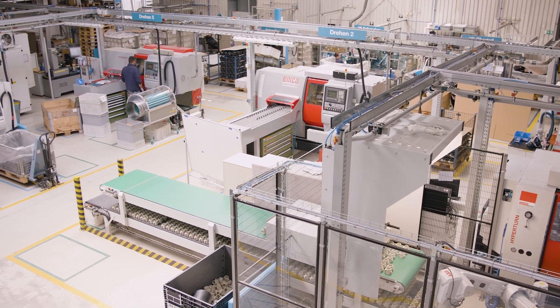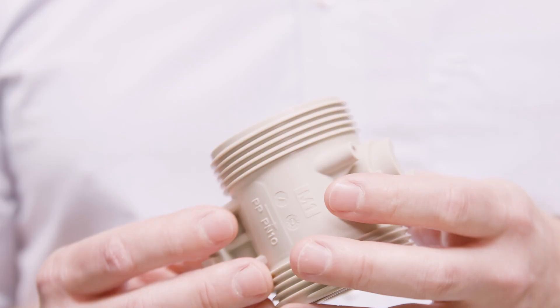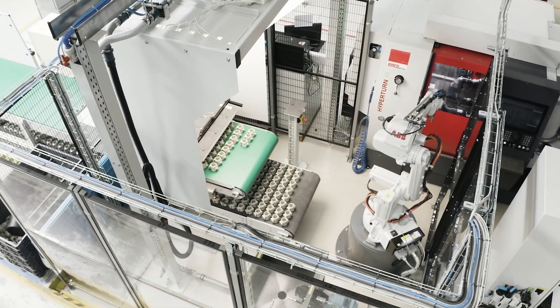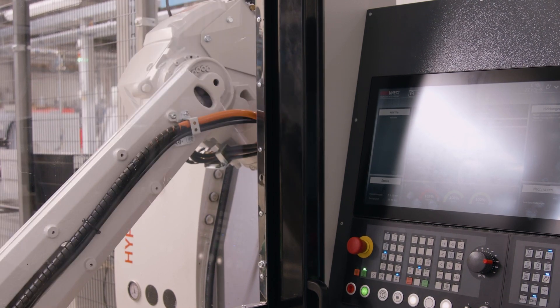EMCO offers standard automation solutions for the complete portfolio of turning and milling machines. This ranges from bar loaders or swivel loaders to gantry and robot systems. We match our automation solution to the requirements of our customers in the best possible way. With EMCO, the customer can choose from a very practical and proven portfolio. The extensive modular system and the use of flexible standard options enable rapid commissioning of the customized automation solution.